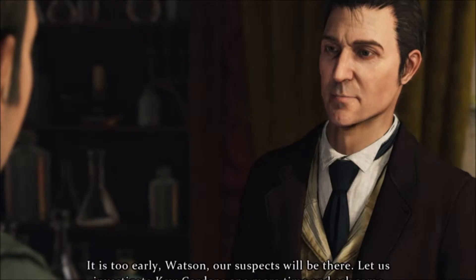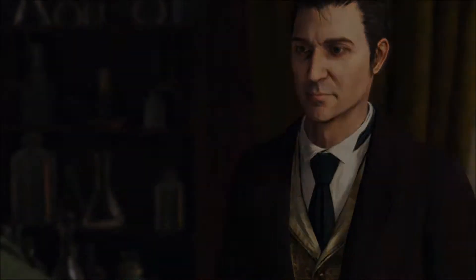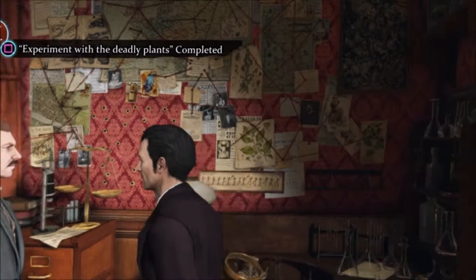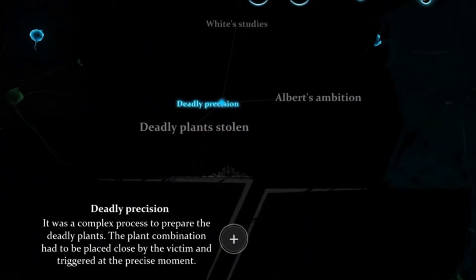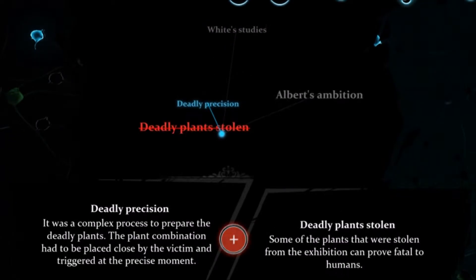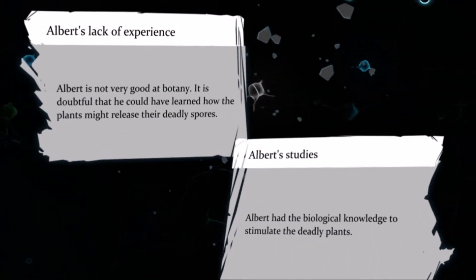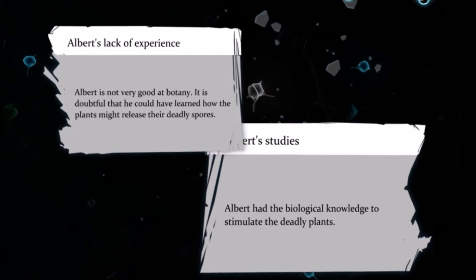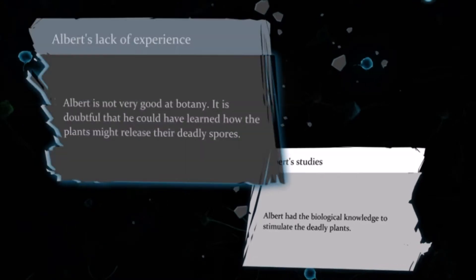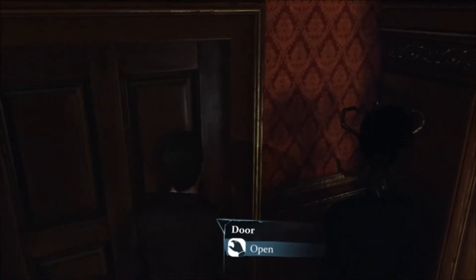It is too early, Watson. Our suspects will be there. Let us investigate Kew Gardens one more time and ask some questions. Let us see what we find out here. It is Dalfo. I do not think he is that smart — though he could be the mastermind behind it all. Back off to Kew Gardens.